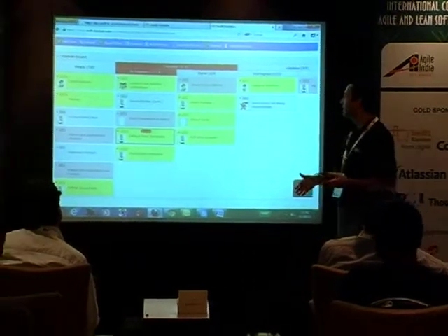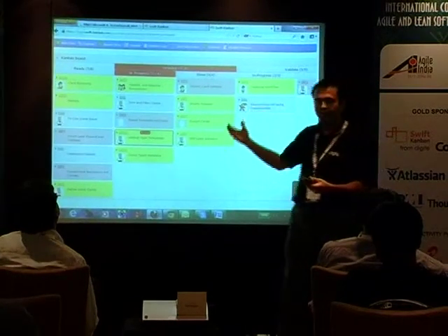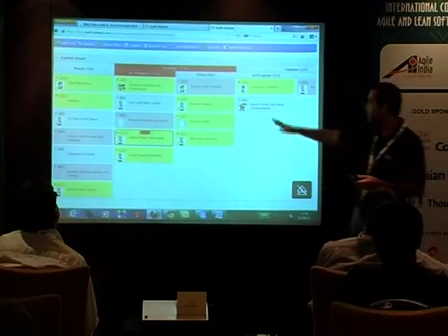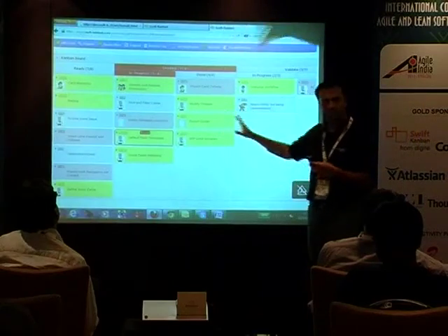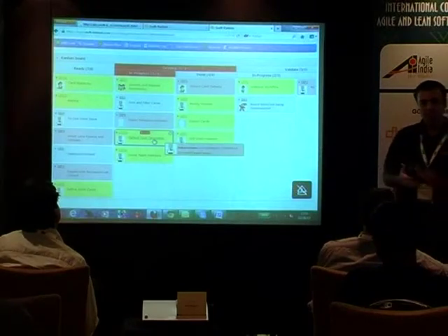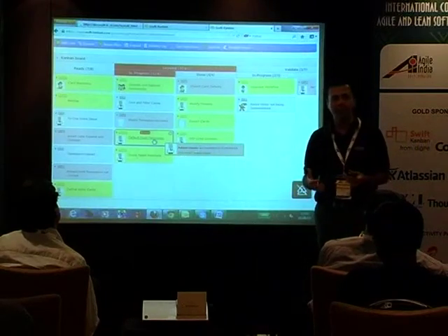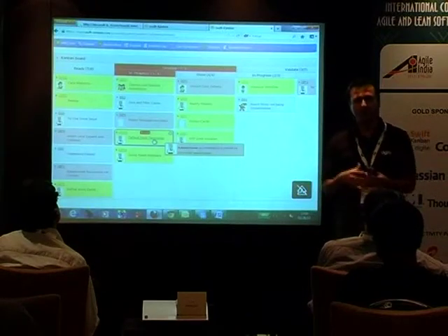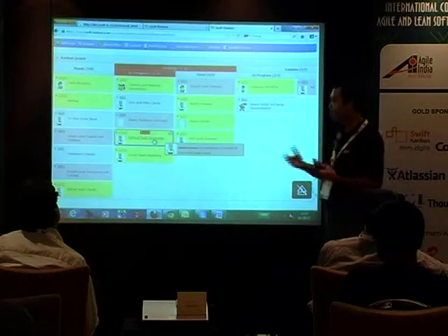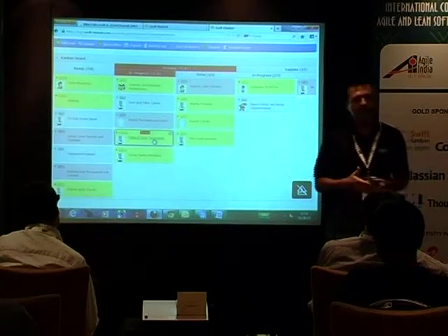Once you've defined your board, work comes in at the first lane and moves through the entire lane. At any point where it is stuck, you can highlight it — you'll see a red area there indicating something is wrong. There are cards which are blocked. If you're working on something and it gets stuck, you can block it and that notifies the entire team. Based on Kanban principles, you can huddle together and fix the problem to maintain the flow — the goal of Kanban is to improve your flow and reduce your cycle time.